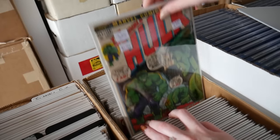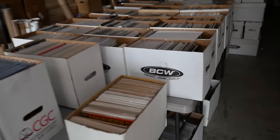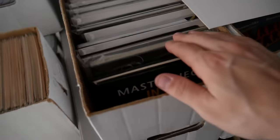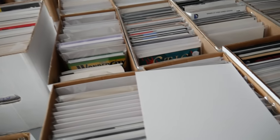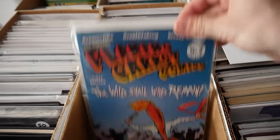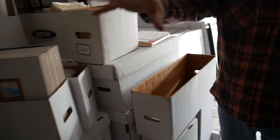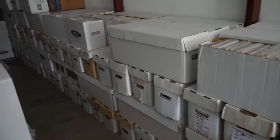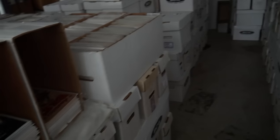Over in another section are sets, trades, paperbacks, and magazines. Chris just picked up about 60 to 70 boxes — a whole new collection. Most of the stuff here is new: stuff on the floor is new, stuff on top is new. He can only process so much at once. There's a ton of material back here he hasn't gone through yet.